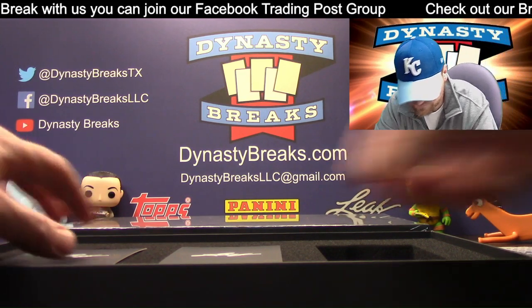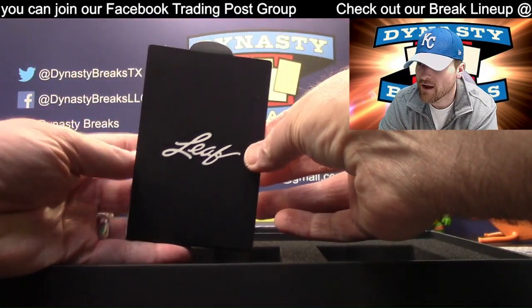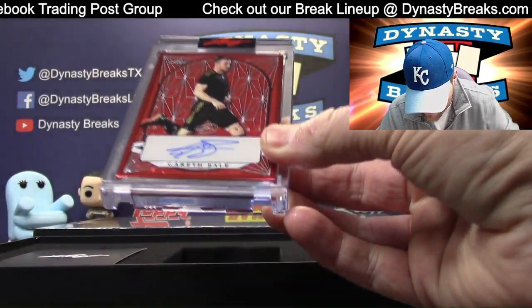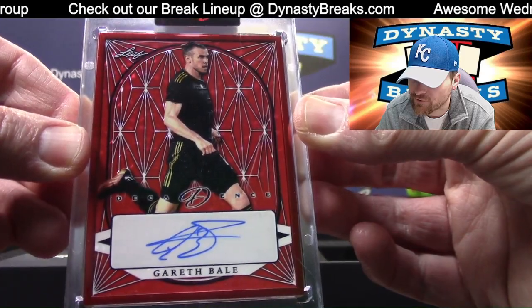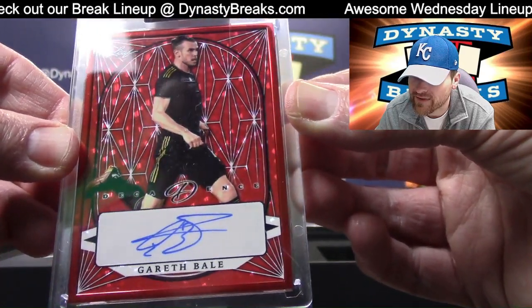Beautiful. All right, here we go. Looks like red again — Gareth Bale. I think he played Batman... no, that was Christian Bale. Gareth Bale, soccer fans. Love the star effect in the background — that is so cool.